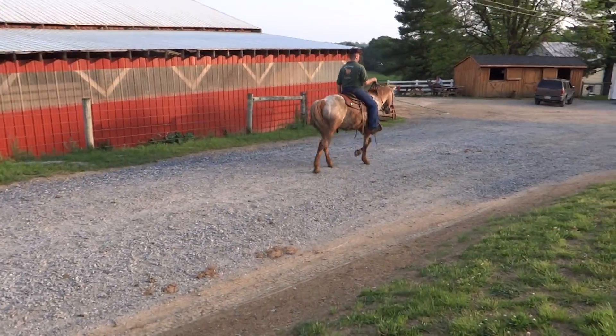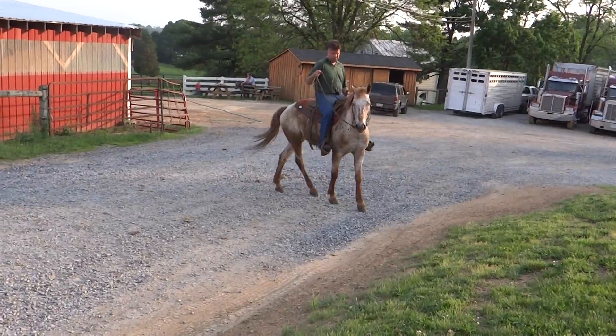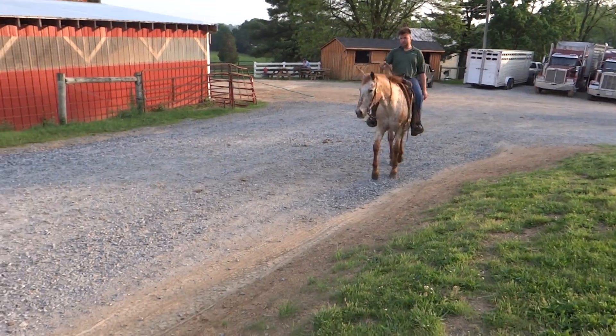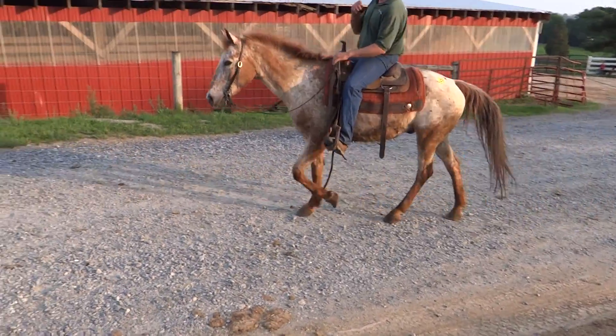All right, here's 545 Red Roan Appaloosa, calving, neck reins, walk trot canter. Came back to a real nice slow walk, shoes on the front, branded on the left hip.